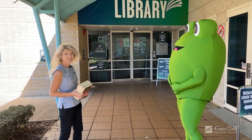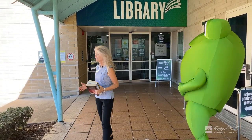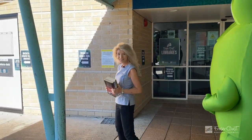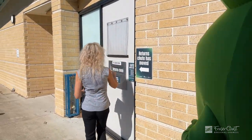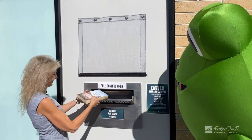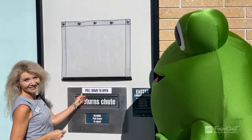This is the entrance of our library. You might notice that our return chute has been moved to over here, so I'll just show you how to put some books into the return chute. Just pull this down, pop them in there Errol. Fantastic and close up.